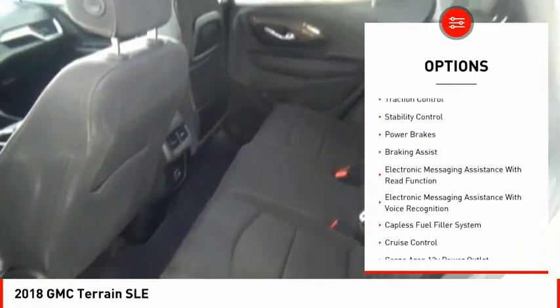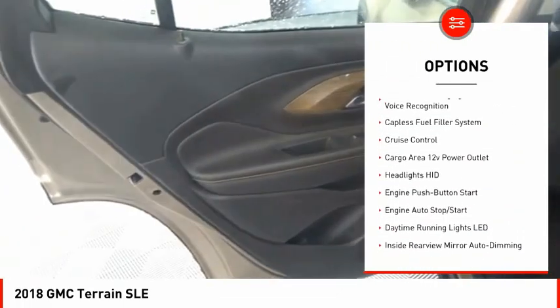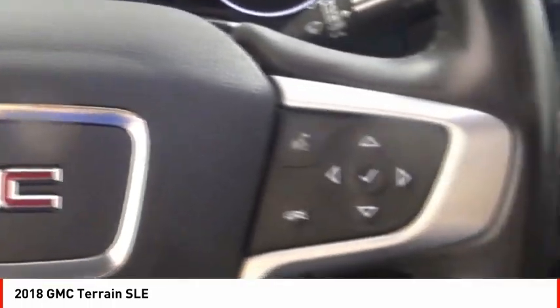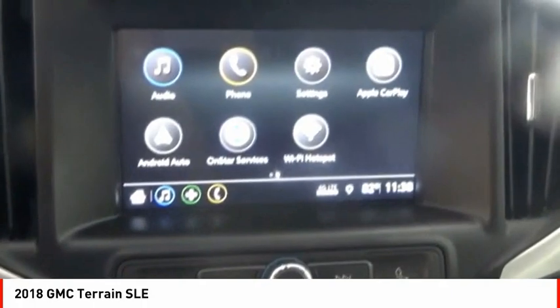Active grille shutters, traction control, stability control, power brakes, braking assist, electronic messaging assistance with read function, electronic messaging assistance with voice recognition, capless fuel filler system, cruise control, cargo area 12-volt power outlet.